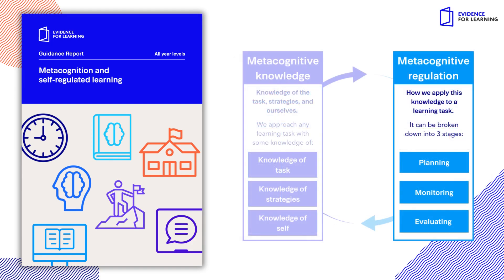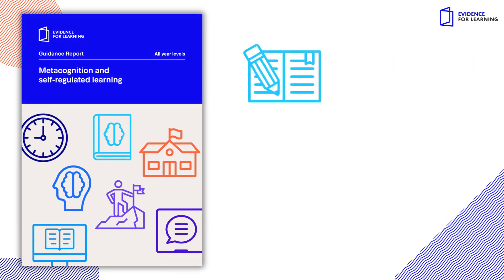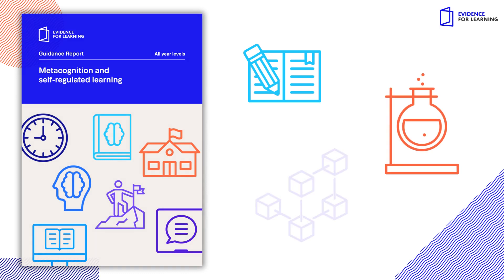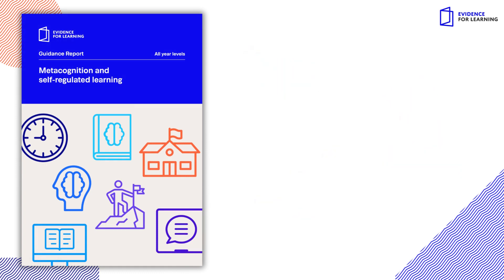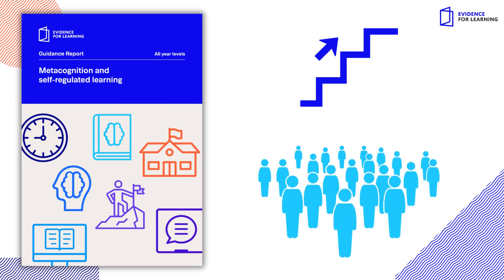While concepts like plan, monitor, and evaluate can be introduced generically, the strategies are mostly applied in relation to specific content and tasks and are therefore best taught this way. A series of steps beginning with activating prior knowledge and leading to independent practice before ending in structured reflection can be applied to different subjects and ages.